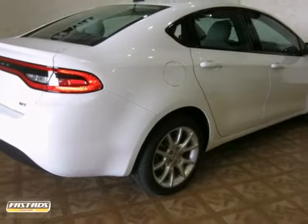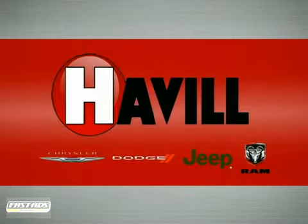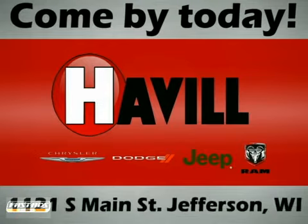You really need to see it in person, so stop in for a test drive today. Trust Havel Chrysler Dodge Jeep Ram. We're conveniently located at 1121 South Main Street in Jefferson, Wisconsin.